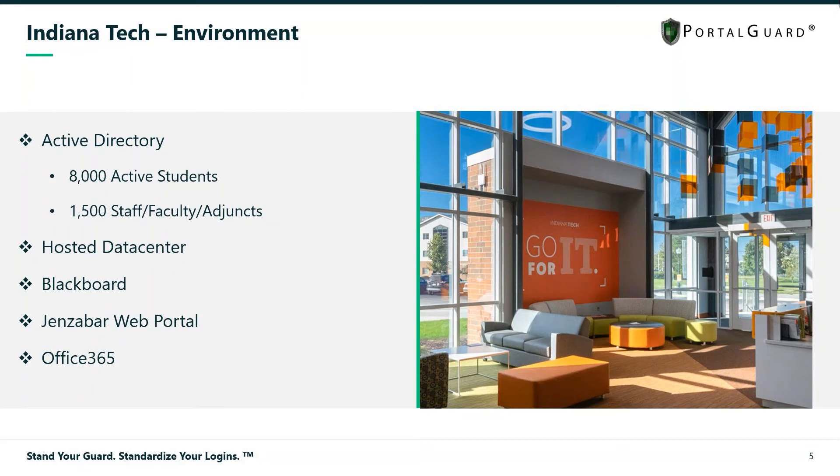If some of you use Jenzabar, you're aware of their new product called J1 Web — they've moved to that web interface, and that is supported as well, along with Office 365, which is huge in the education sector right now.